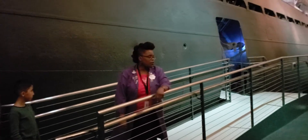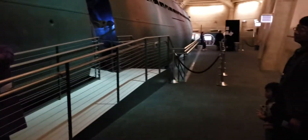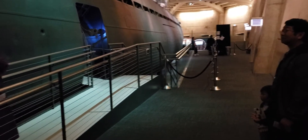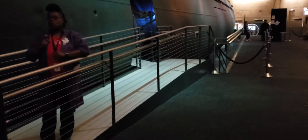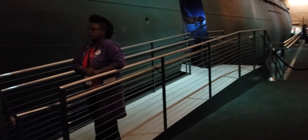Before we enter the U-505 today, there are a few things to keep in mind. First, if you're five foot five or taller, please watch your head as we travel through specific parts of the boat. Please feel free to take photographs. We do not typically allow videography on this particular tour, but it is okay in this circumstance. There will be lights and sound effects throughout the entire tour, so please stay with me.